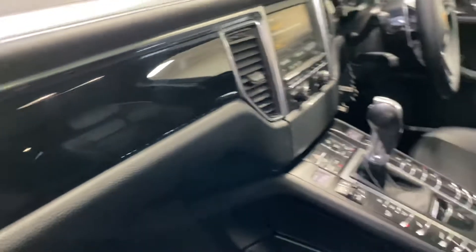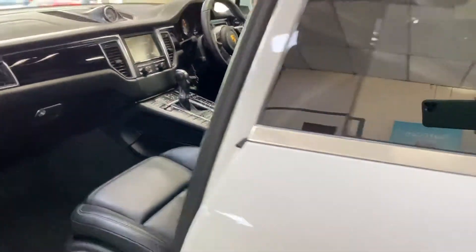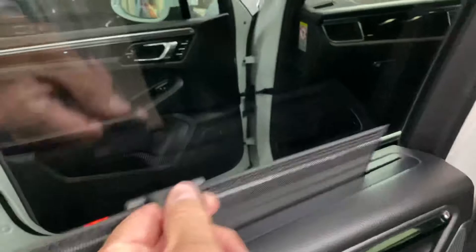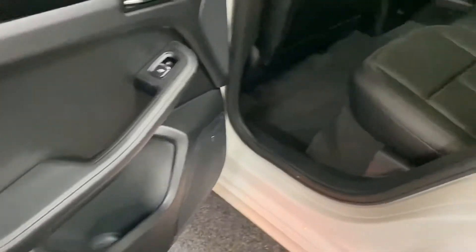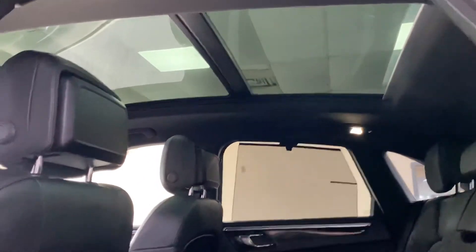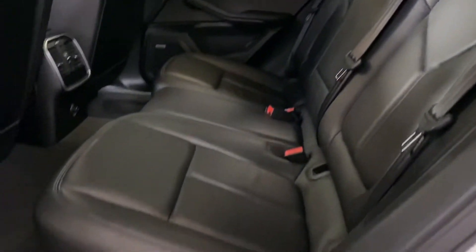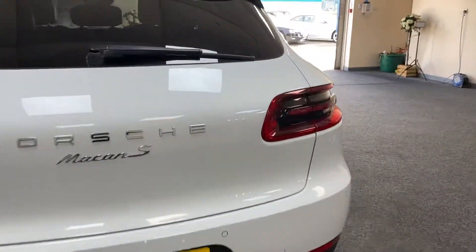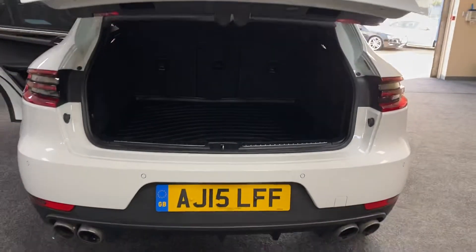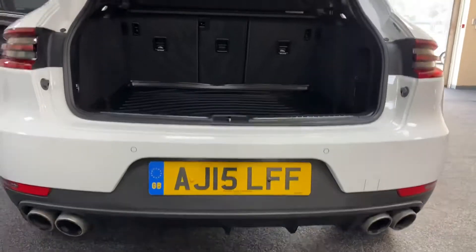Electric seat adjustment with memory settings. Bose stereo system, gloss black on the interior dash. It's got rear window blinds as well — makes a big difference with the glass panoramic roof. All the wheels are nice. It's got parking sensors and a power tailgate, which is nice to see, along with Porsche rubber mat protecting the rear.